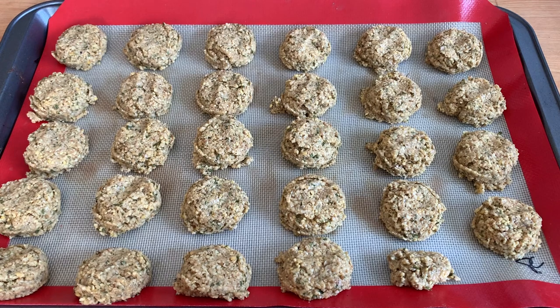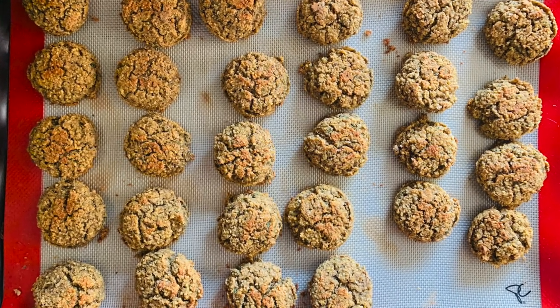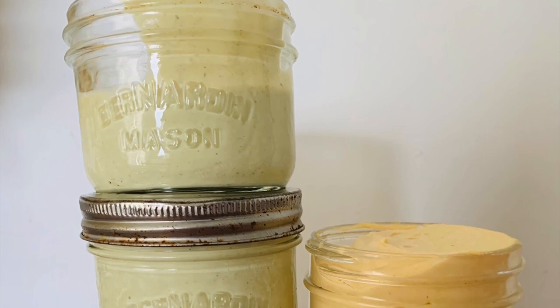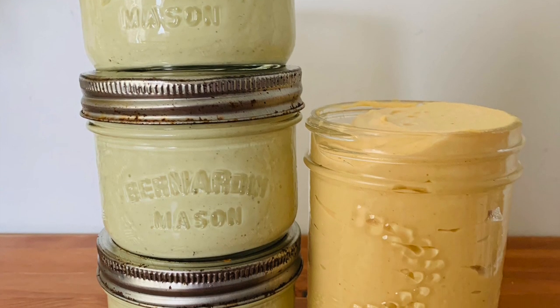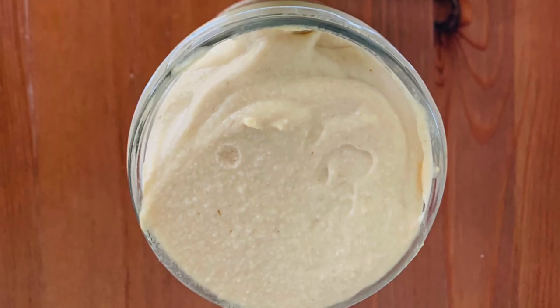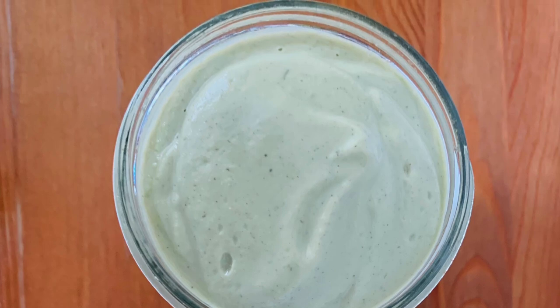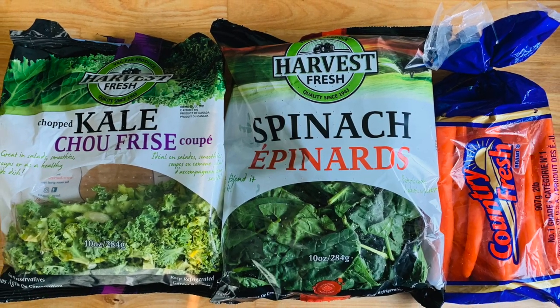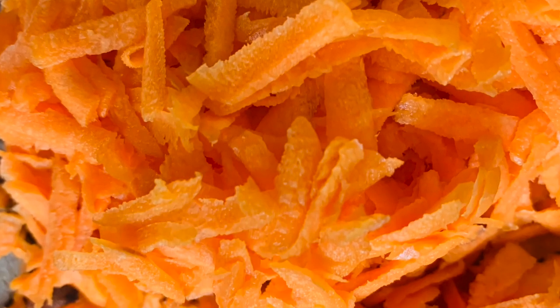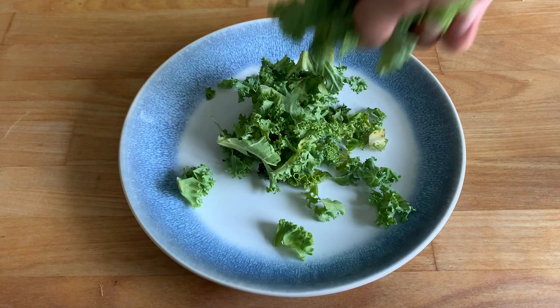All ready to go in the oven at 375 degrees — I'm going to pop them in for about 15 minutes, then flip them and bake for another 10 to 15 minutes until golden brown. Here's the hummus and tzatziki that I've already prepped. The hummus is my hassle-free hummus recipe, and the tzatziki is Chuck from Brand New Vegan's recipe — both linked below. I also have some greens and shredded carrot to go with everything.